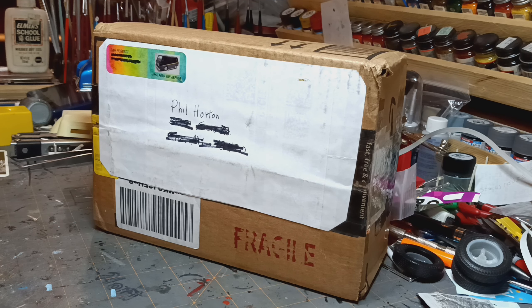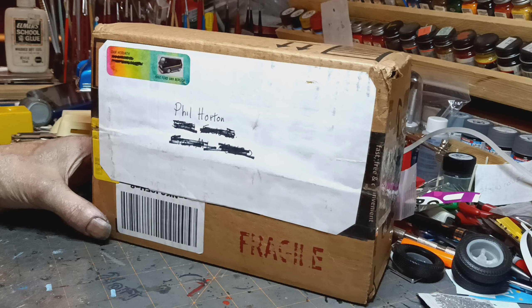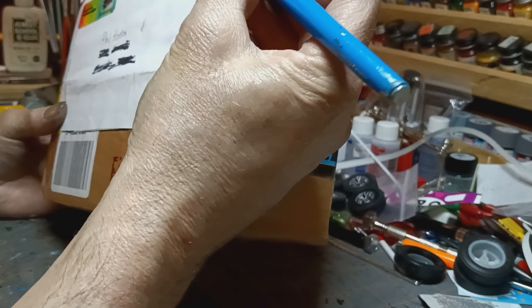Hello YouTube model community. Phil here at Horton's Outrideshop. Today I got something a little different — got a mail call from Dan the man. Don't know what it is, so we'll see.